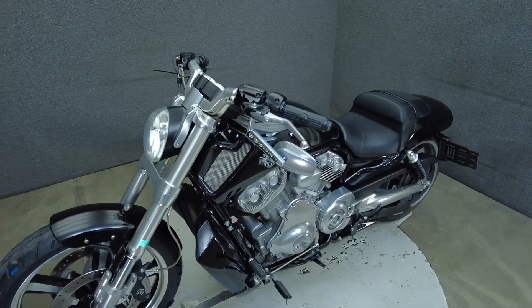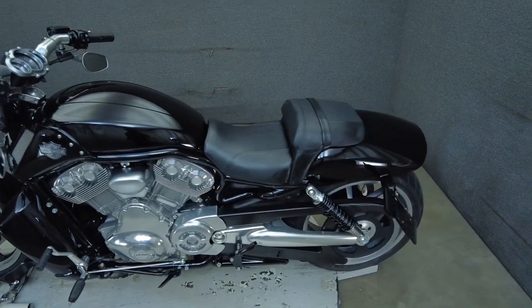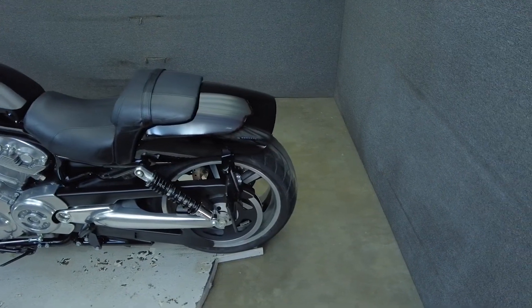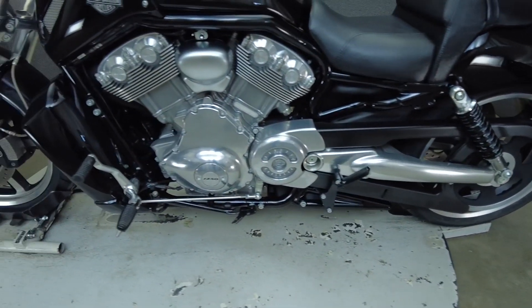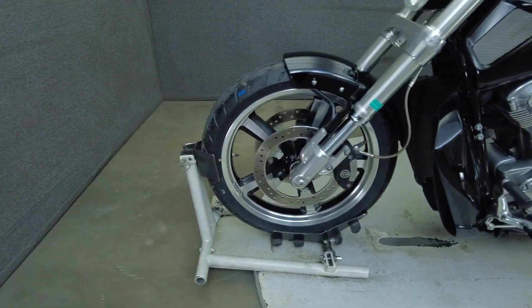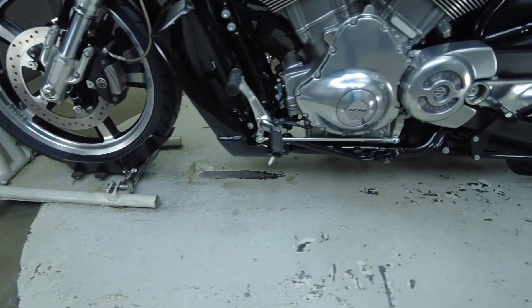To see everything we know about this vehicle, including full mechanical and cosmetic condition reports, the service repair order, high resolution photos and more, please visit the listing on our website. We have also purchased the CycleCheck vehicle history report. You can view this report by clicking the link on the right side of the video.